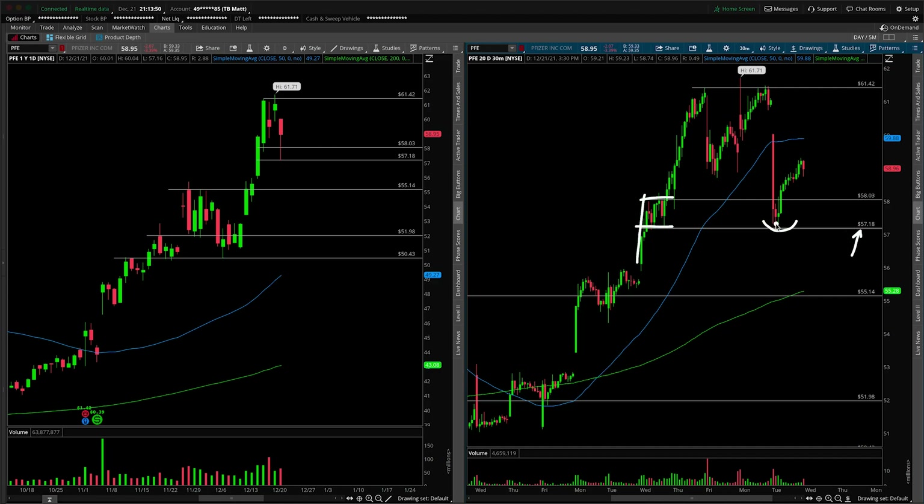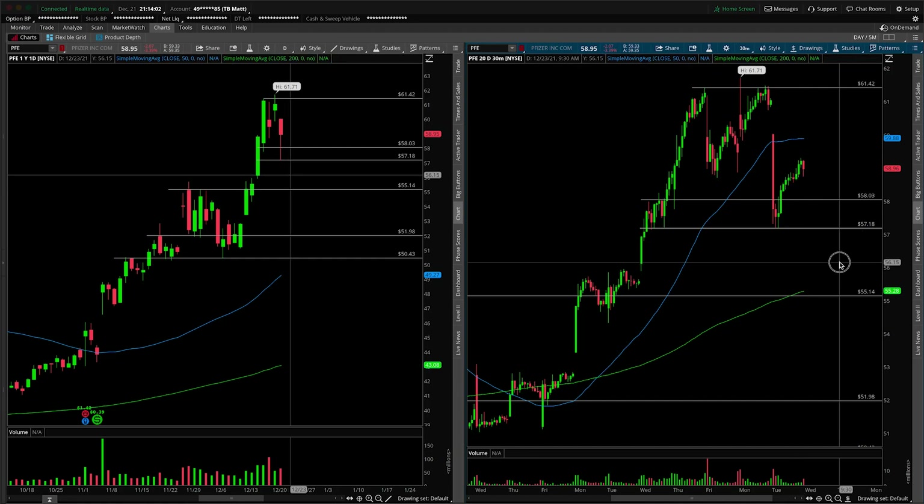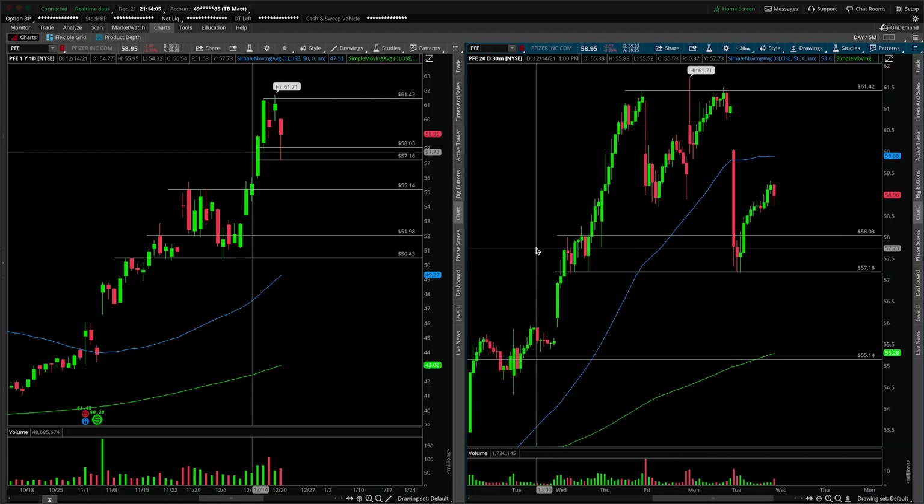Now I'm not saying that anyone nailed the low, bought it here, and sold it up here at the top. Someone out there in the world probably did that. However, the reason I bring it up is because it's proving to us — Pfizer is proving to us — that it does want to trade and respect its technical levels.